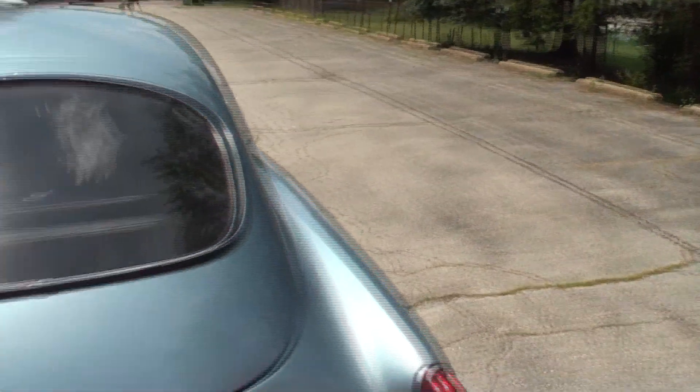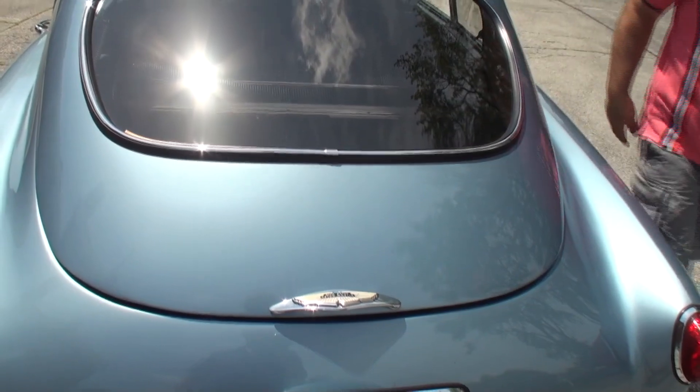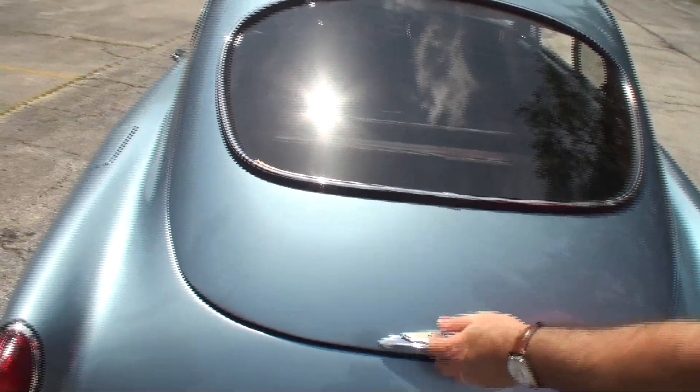Why this car out of all the cars in the world? I was looking for a DB Mark III, I started looking around the world for one, and this one became available in Dayton, Ohio. But it didn't look like this — it certainly did not. It had two aborted restoration attempts and a lot of parts were lost.